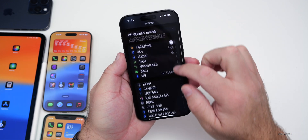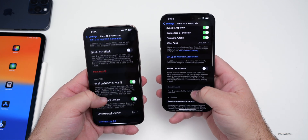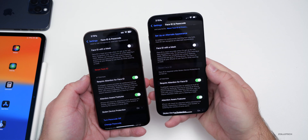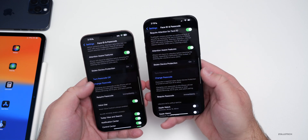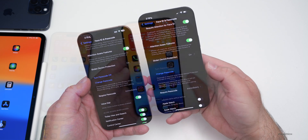Back in Settings, if you scroll down to Face ID and Passcode and enter your passcode, you'll see that resetting Face ID is no longer as easy on 18.4 Beta 1. It says 'Face ID is required while stolen device protection is turned on.' The same is true if you scroll down to 'turn passcode off' — you can change it, but you can't turn it off with stolen device protection enabled.